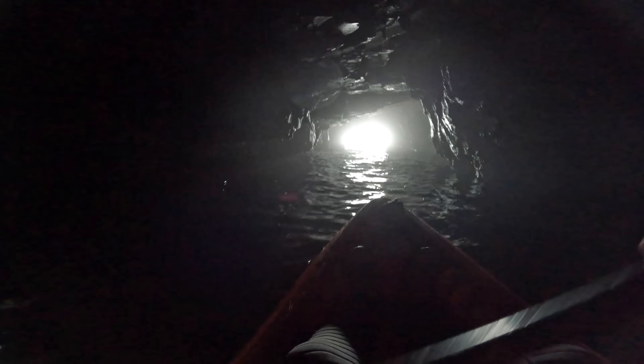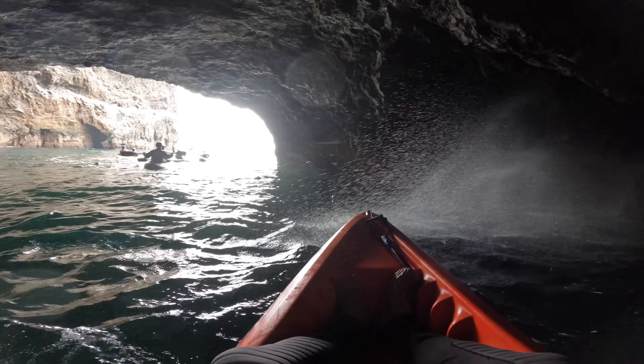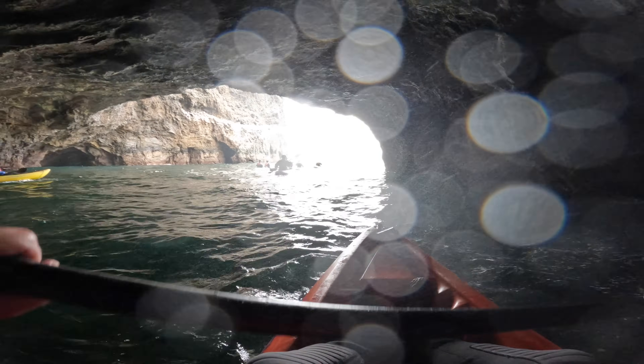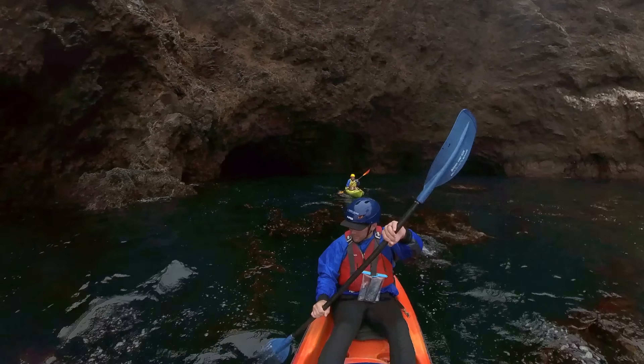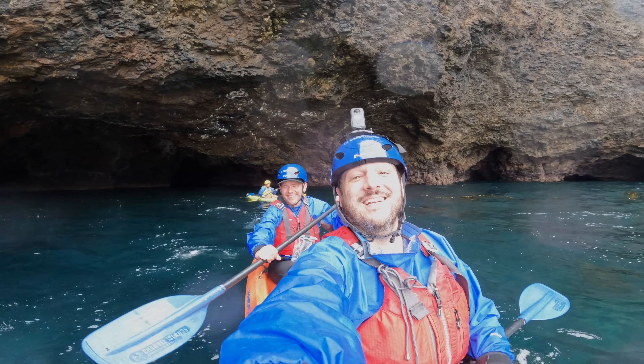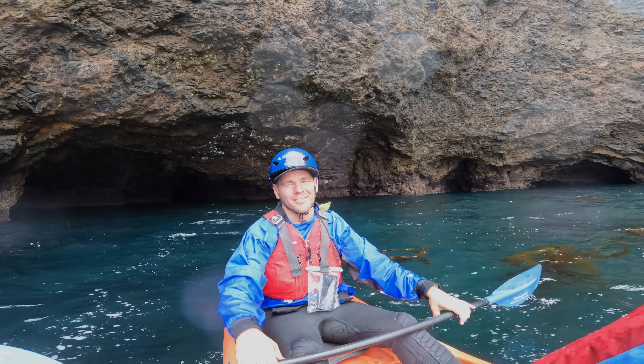That was an adventure! On the way out, we decided we needed to stop by the blowhole as well. That was one of the coolest things I've done in a long time going through that cave. Two thumbs up.